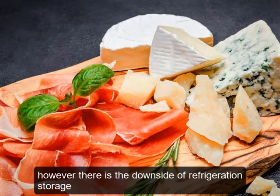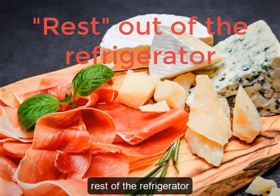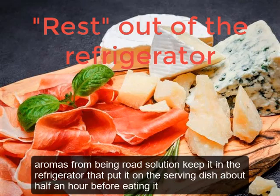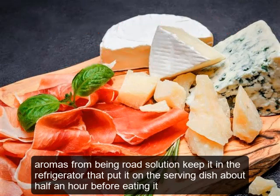However, there is a downside to refrigeration storage. If you serve ham or cheese straight from the refrigerator, the fat component remains solid and this prevents aromas from being released. The solution: keep it in the refrigerator, but place it on the serving dish about half an hour before eating.